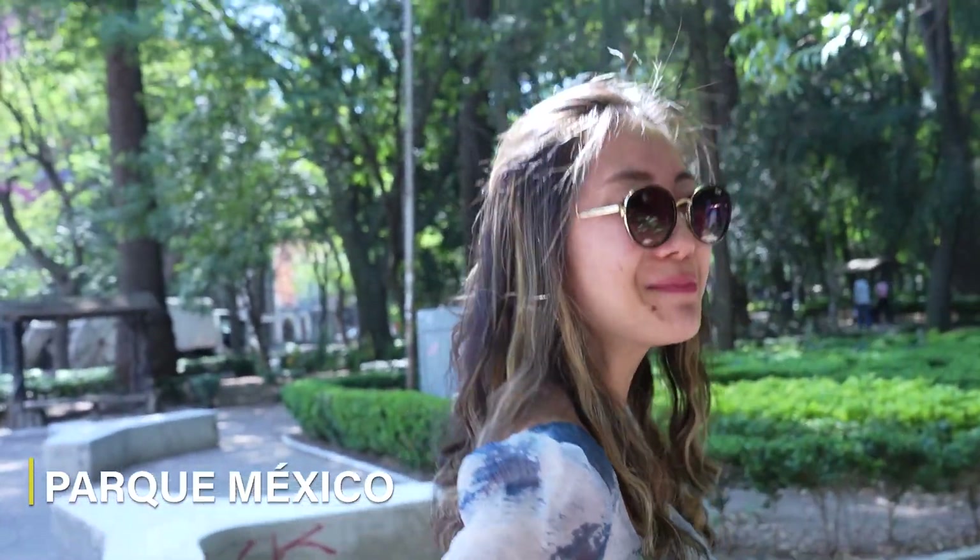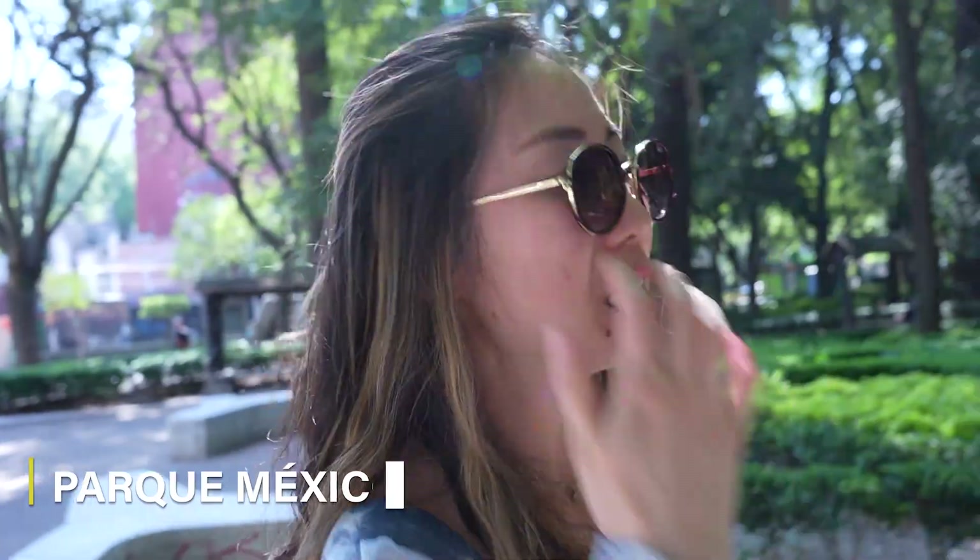Now we're taking a stroll in Parque México, which is Mexico Park. It's one of the largest greens in the city and it's located right smack dab in the middle of Condesa. This park is huge — it's the larger of the two, and we just found out it's like 22 acres.